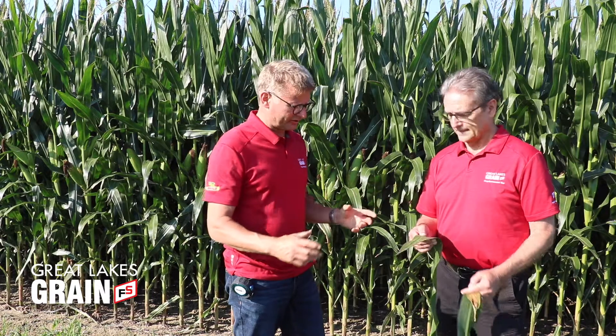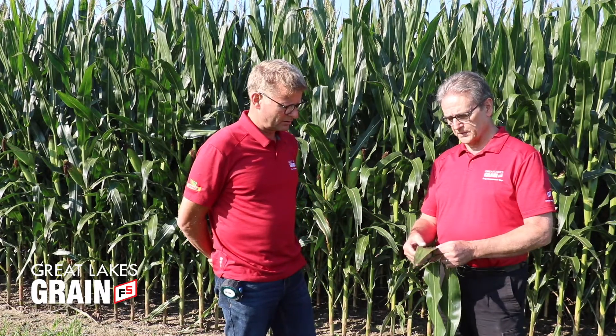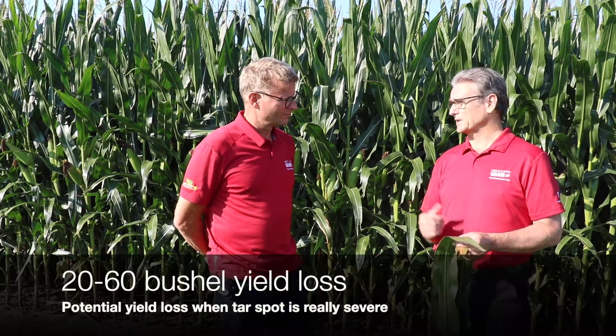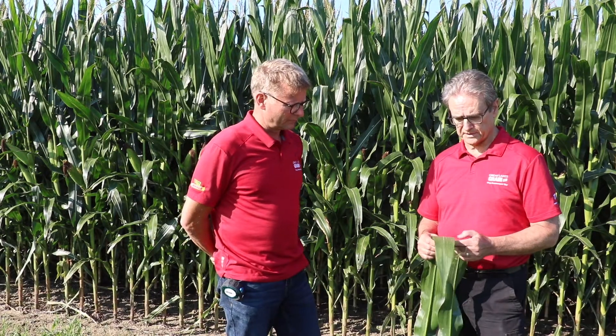Will it continue to spread? Well, if we come back next week, this leaf will start to yellow. When it yellows, you're losing your photosynthetic capacity — can't make sugar, can't fill grain. In the U.S., the most severe yield hits have been between 20 and 60 bushels of yield loss when it's really severe. That's quite significant.